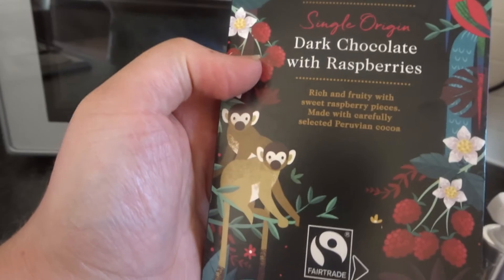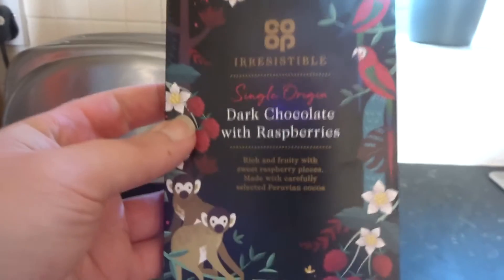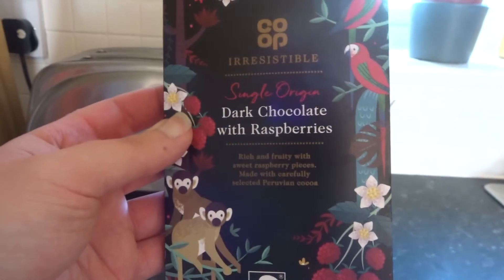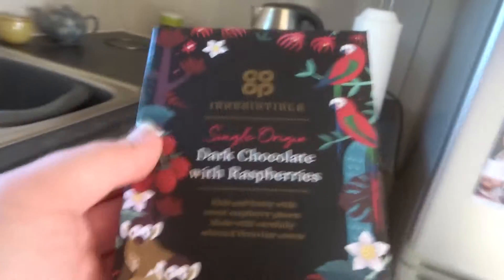The next one is a chocolate which I believe I have shown before, but just in case I thought I'd show you again. It's the dark chocolate with raspberries and I just thought, as per usual, the packaging is so, so, so cute.